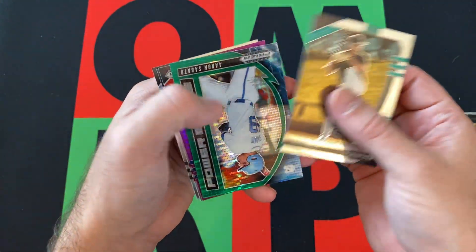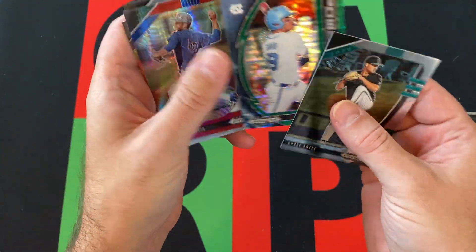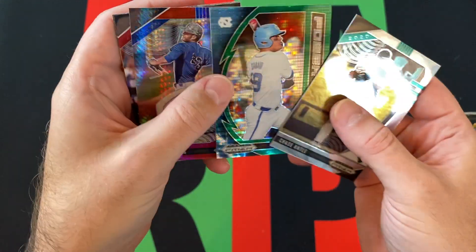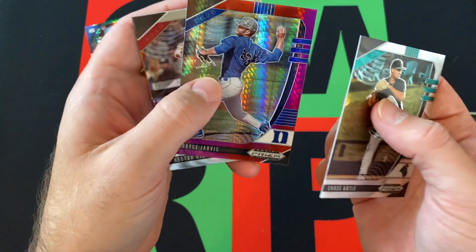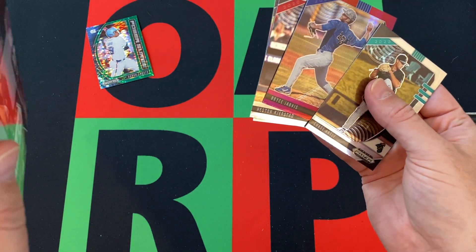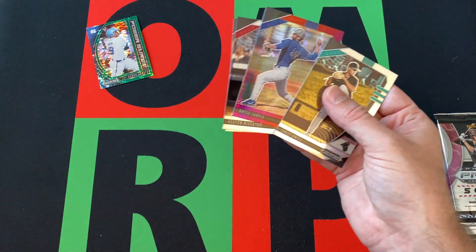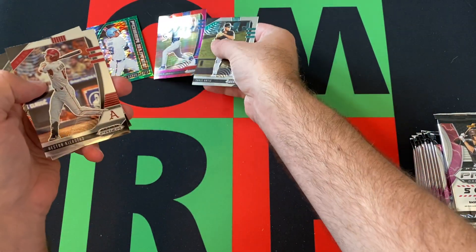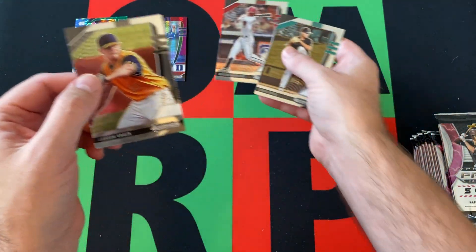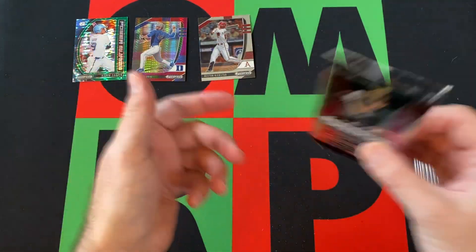We got Chase Antle, Aaron Sabata — looks like a green something or other. Bryce Jarvis — that must be the green pulsar, possibly. And this is the hyper red and purple parallels. Heston Kirstad was the number two pick last year, I believe, so that's a pretty good one. And then Landon Neck.